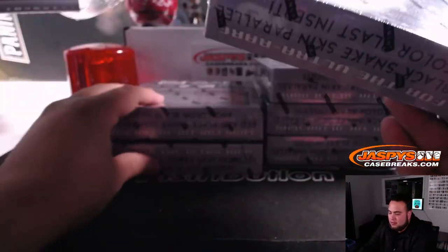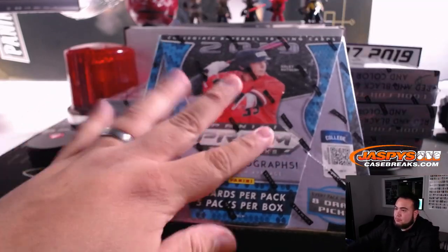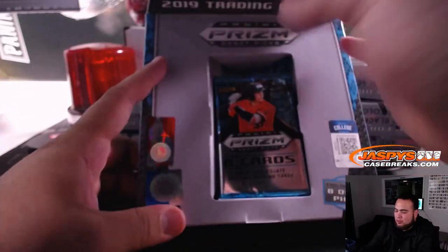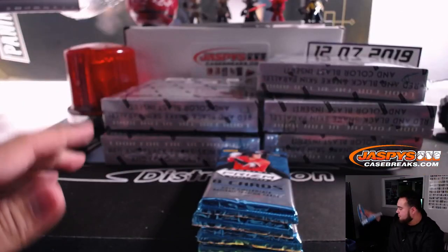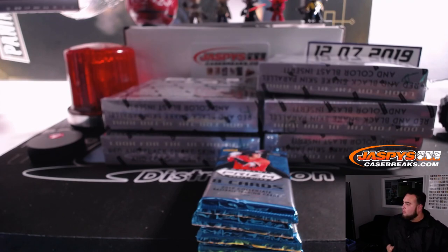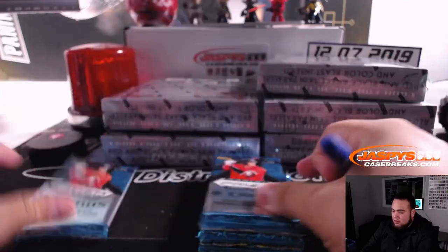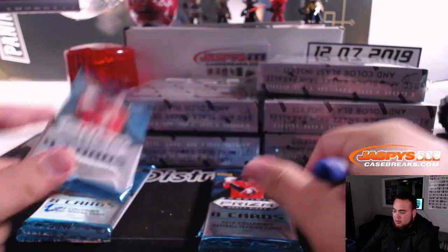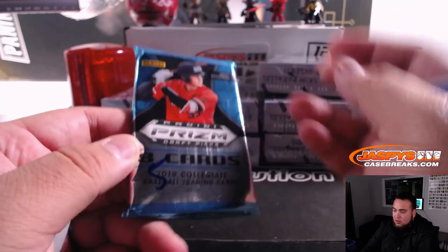So let's do it for the packs. Let's open up this box really quick, we'll number the packs. This pack right here will be pack one, this will be pack two, pack three, pack four, and pack five. There you go.